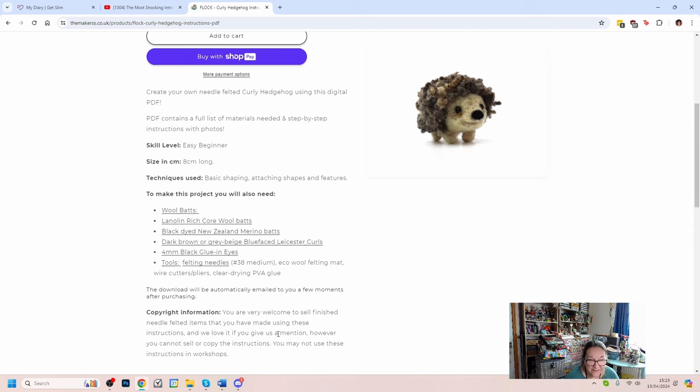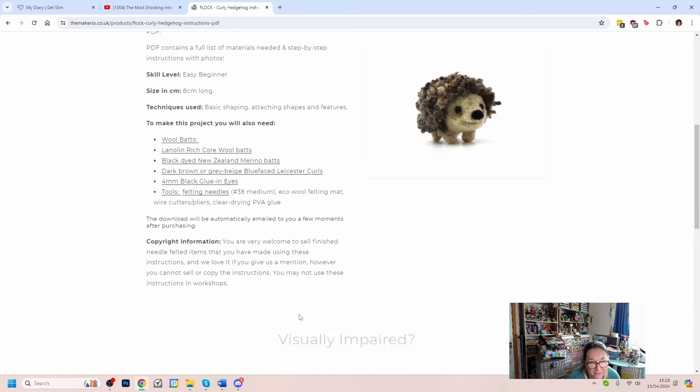So here's my curly hedgehog tutorial - easy beginner level, eight centimetres long. The copyright information says you're very welcome to sell finished needle felted items you've made using these instructions. However you can't sell or copy the instructions - absolutely fair enough. And you can't use these instructions in workshops - absolutely fair enough as well.